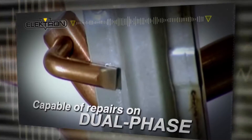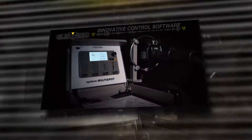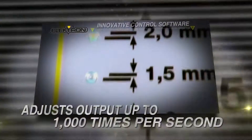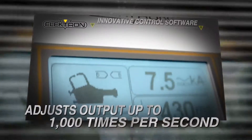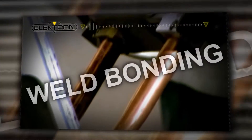Electron's entire line of three-phase welders are capable of performing repairs on dual-phase, boron, and other ultra-high-strength metals. Our innovative control software adjusts the output up to 1,000 times per second, ensuring a proper weld every time, while taking into account multiple layers and foreign substances such as primer, glue, and weld bonding.